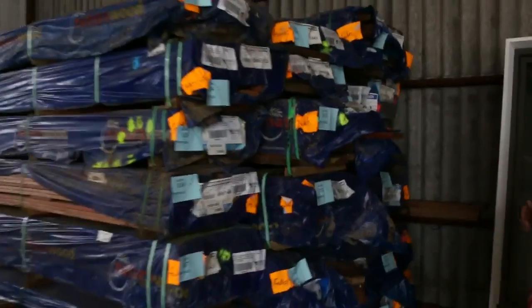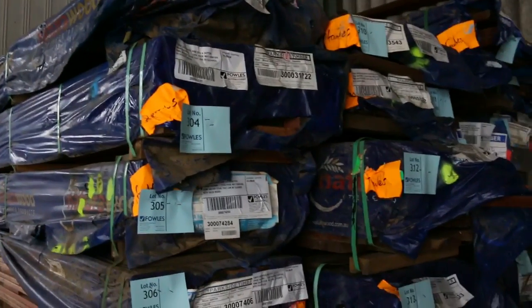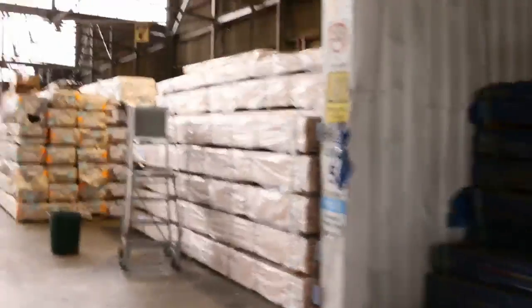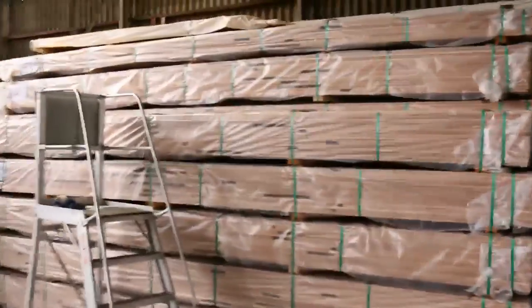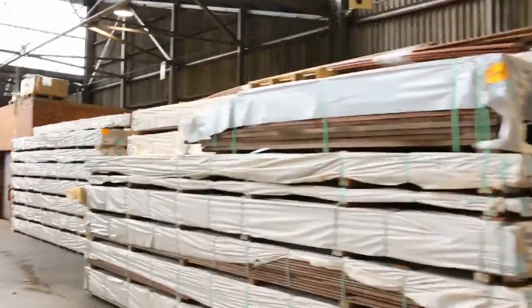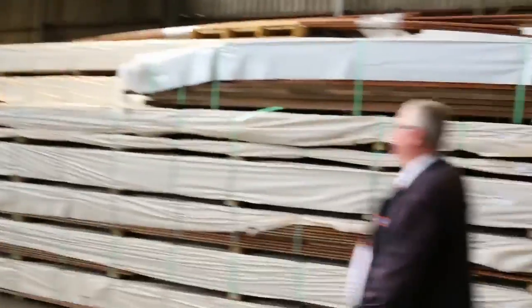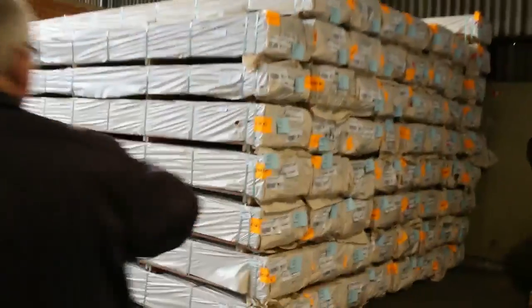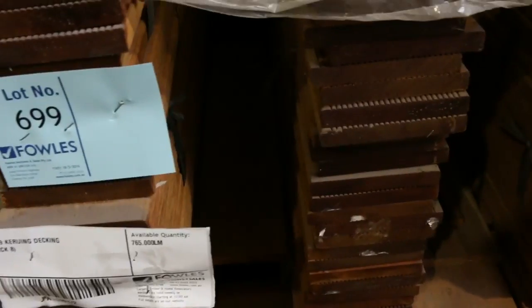Over to a bit of Spotted Gum and Queensland Mixed Hardwood decking. Got some 135x32 and some 135x19 there — standard and better grey, really good quality stock. Kilometers of decking in here: Blackbutt, Spotted Gum, Queensland Mixed Hardwoods. Absolutely mountains upon mountains of decking. There's also a pack of 135x19 and some Mirboo over the back — 90x19 in the Mirboo.